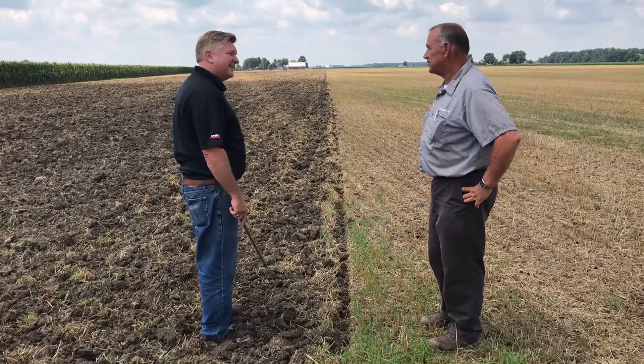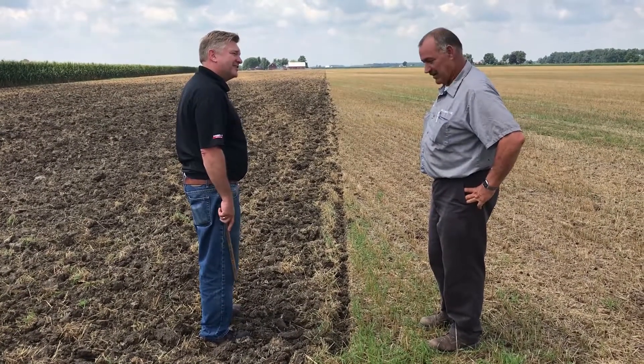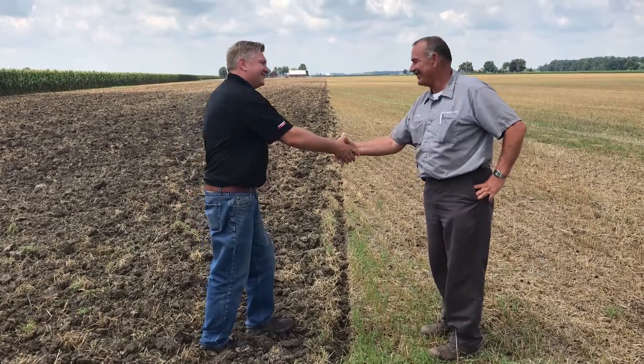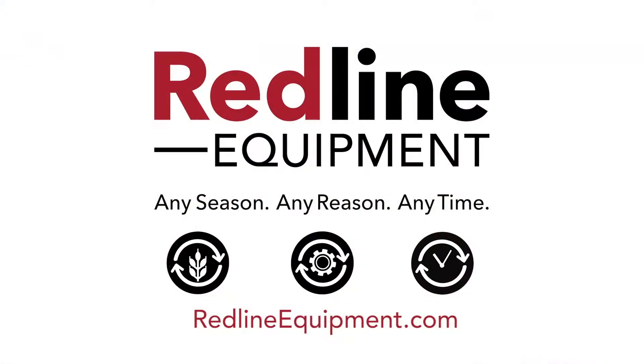So all in all, Case IH won the demo. I'd say yes so far. Alright, good deal. I appreciate you letting us run. Thank you.